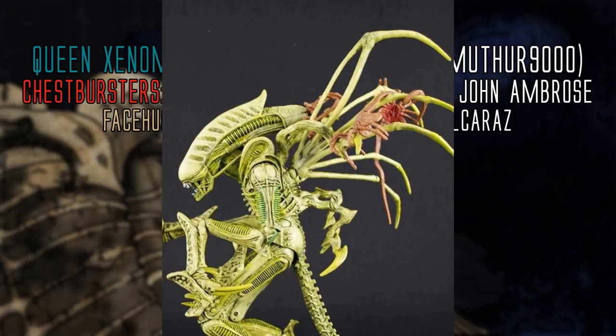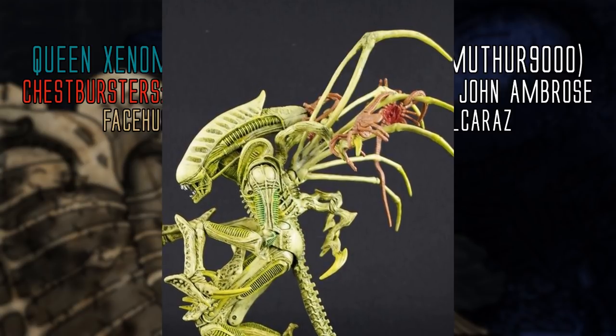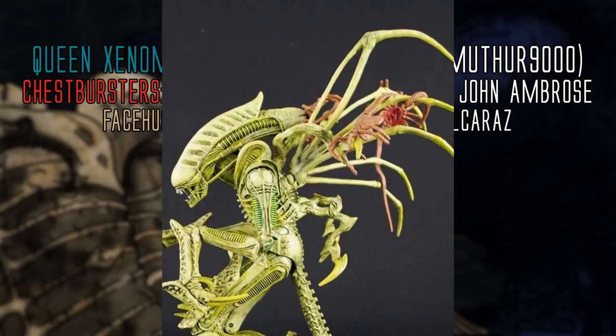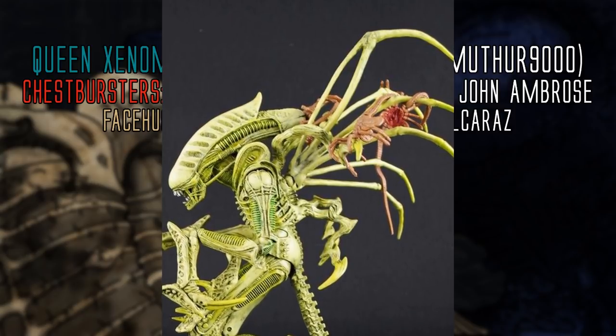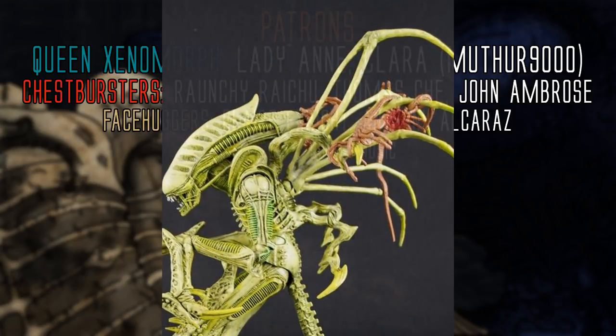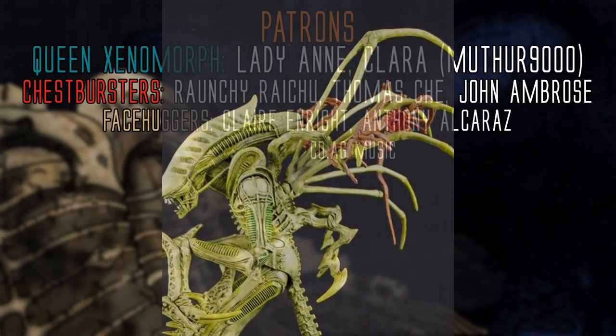So this is my best explanation for the structure and function of the Xenomorph's dorsal tubes. Basically, they allow the Xenomorph to eat and breathe in a very efficient and streamlined biological system that fits with the title of a perfect organism.